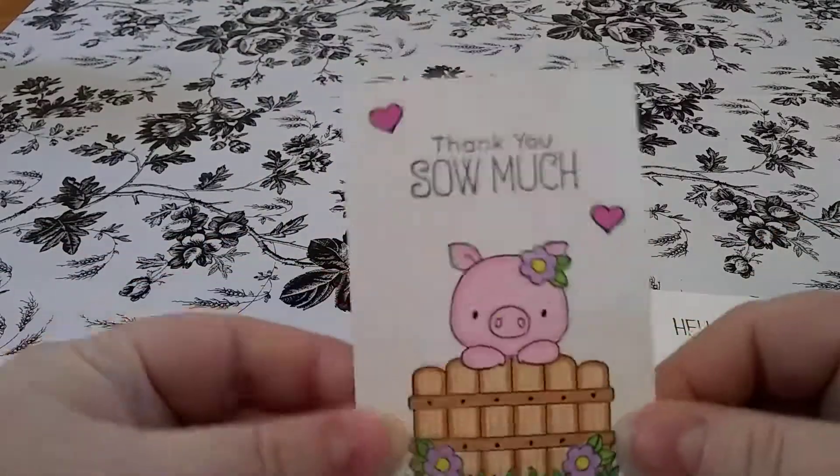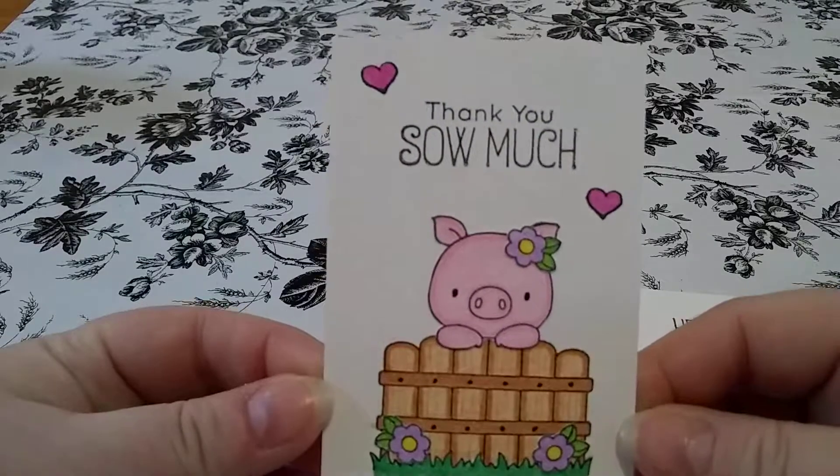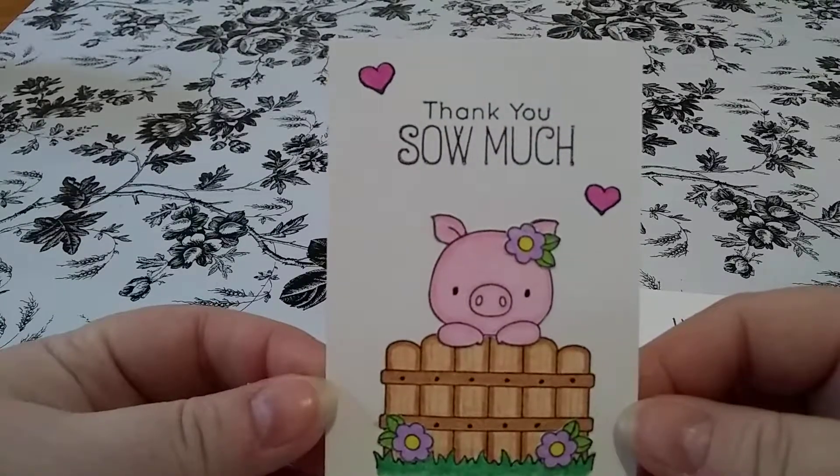And then this one is for Brenda. So cute — little piggy. Thank you so much.